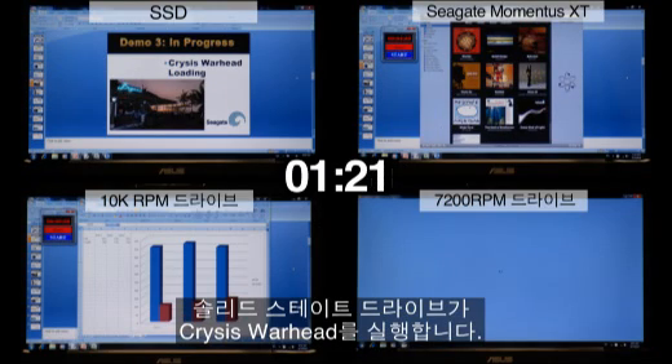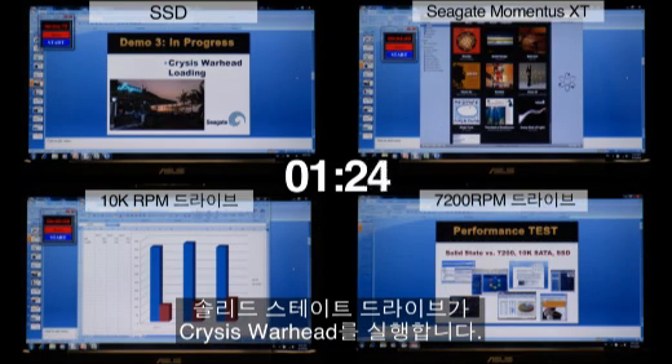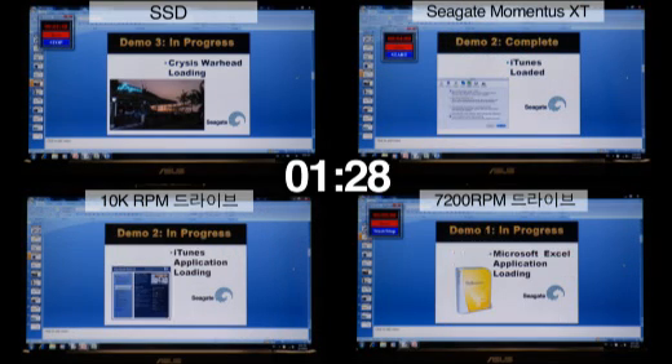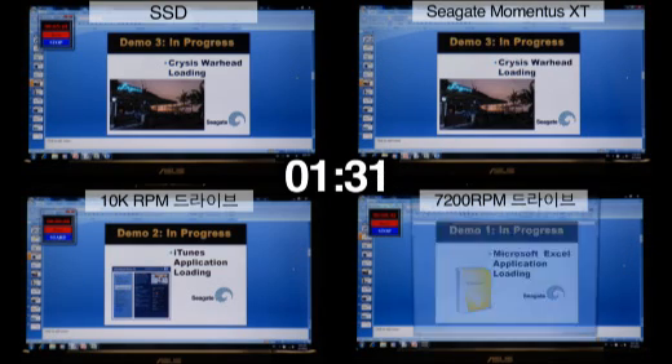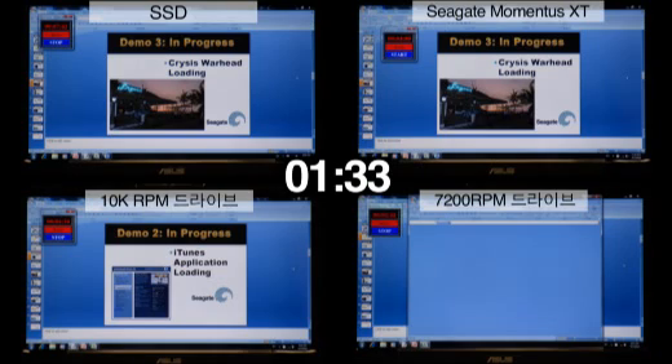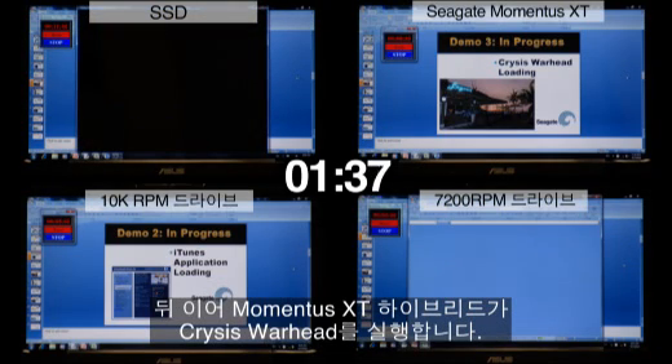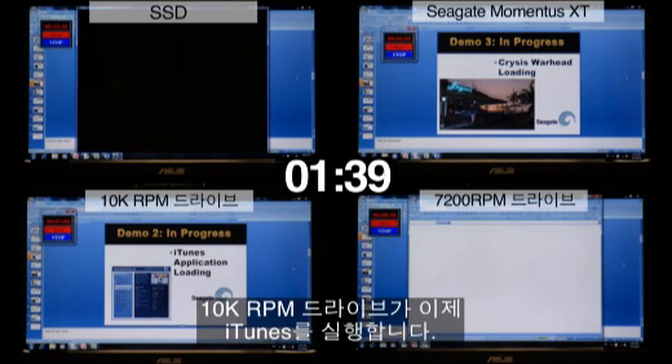The SSD has now moved to its third application, Crysis Warhead. The Momentus XT is now starting its third application, Crysis Warhead. The 10k RPM desktop drive has now started its second application, iTunes.